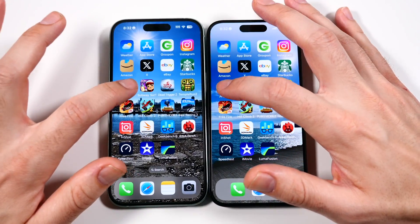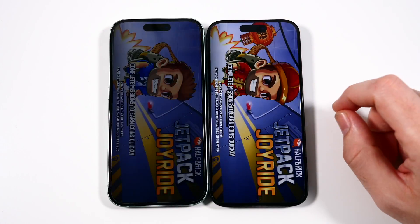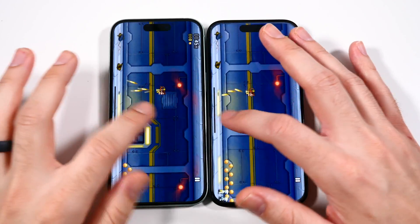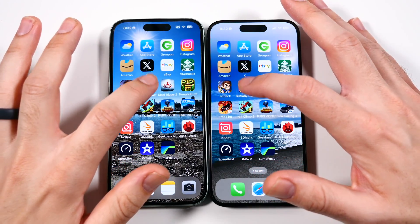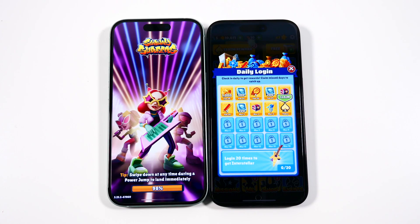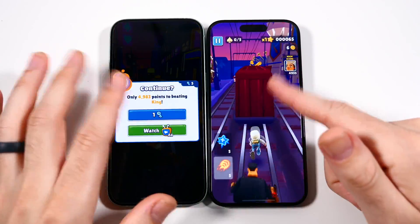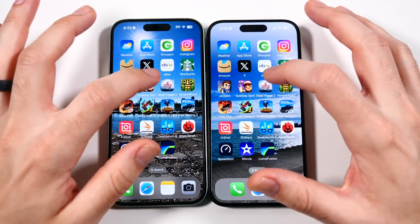We'll go into Jetpack Joyride and see how they do. The A17 Pro chip is definitely giving it a little boost here. About the same there on Jetpack — it's a basic game. We already did Antutu to really test these things. We'll do a 3DMark later. Let's go into Subway Surfers — and Subway Surfers launches first on the right. Once in-game, it doesn't really matter; even the most basic phones can run this game pretty easily.